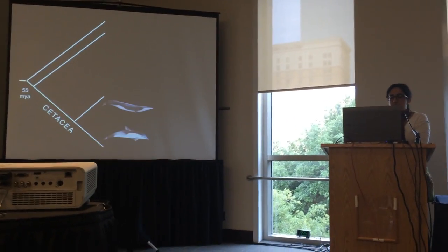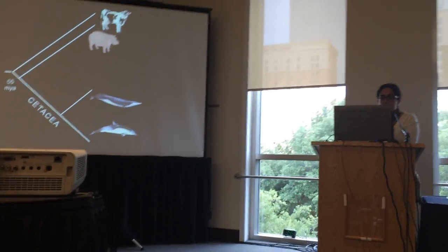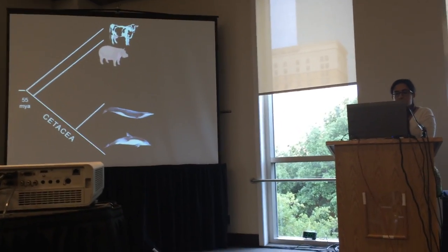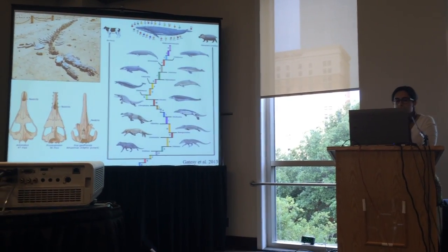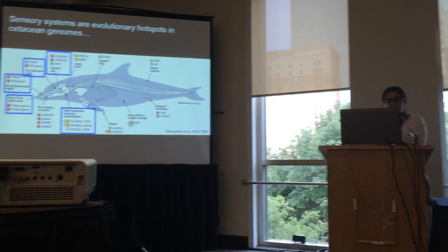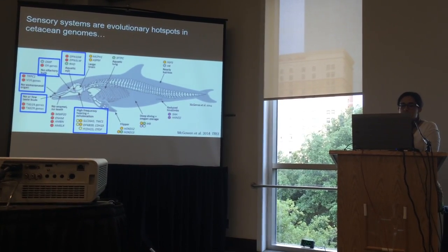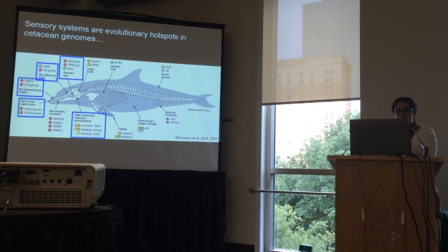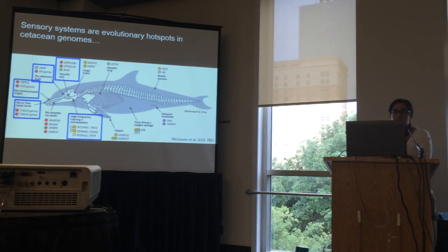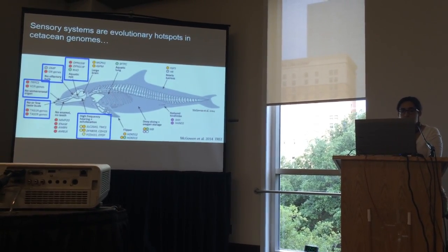Developing terrestrial ancestors, cetaceans transitioned through several semi-aquatic and fully-aquatic forms, leaving the hippopotamus and ruminants as their nearest living relatives. The fossil record documenting this transition has made cetaceans icons of macro-evolution. In recent years, cetaceans have also begun to enter something of a molecular evolutionary spotlight, due in large part to increasing numbers of whole genome sequencing projects in which we're finding that cetaceans may be an ideal model for understanding the molecular foundations of major evolutionary transitions.